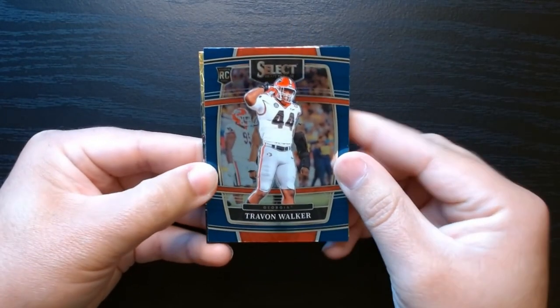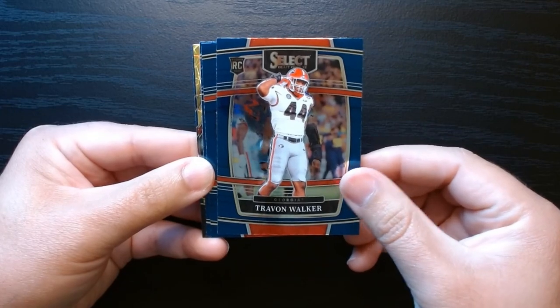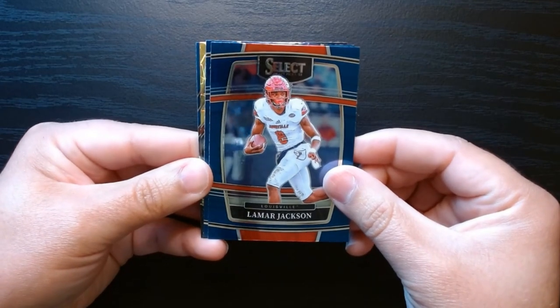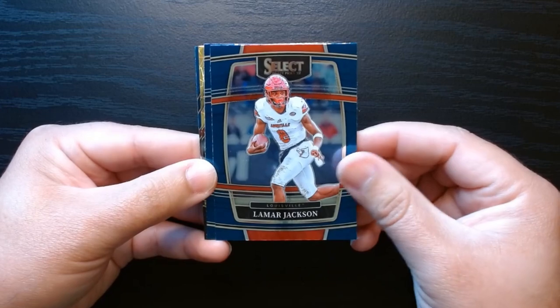Trayvon Walker, who I think has done quite well for himself - he's with the Jacksonville Jaguars, I believe. Lamar Jackson - we got something gold there in the back, that is always nice - Lamar Jackson.